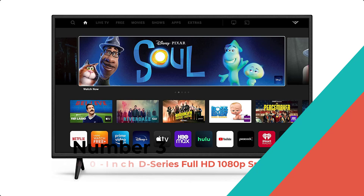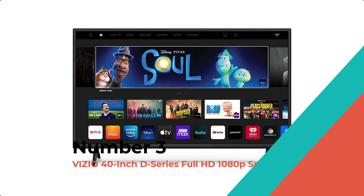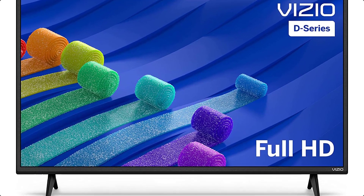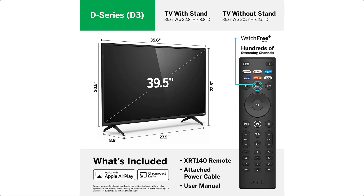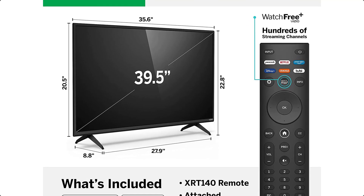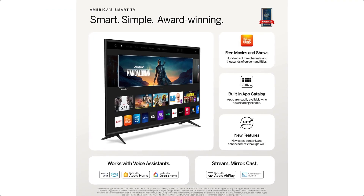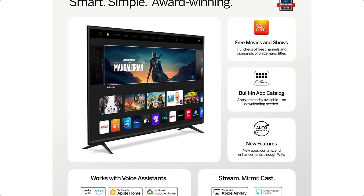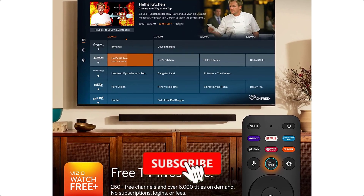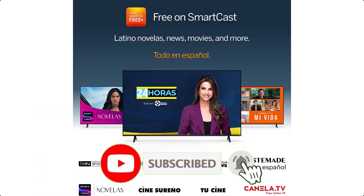Number 3: Vizio 40-Inch D-Series Full HD 1080p Smart TV. The Vizio 40-Inch D-Series Full HD 1080p Smart TV is a great choice for those looking for a reliable and feature-packed TV. It has a 1080p high-definition display, full-array LED backlight, IQ picture processor, and SmartCast for intuitive navigation.